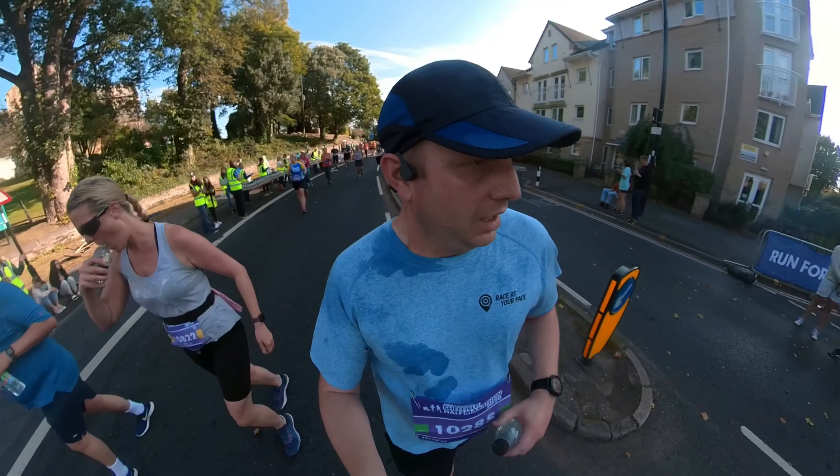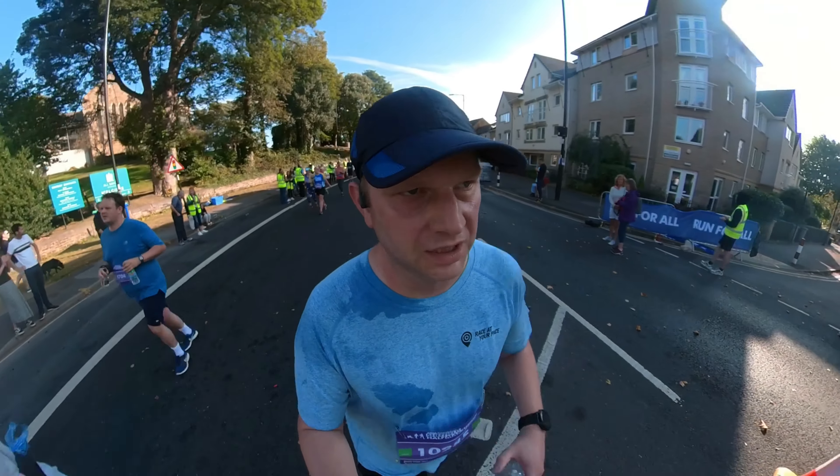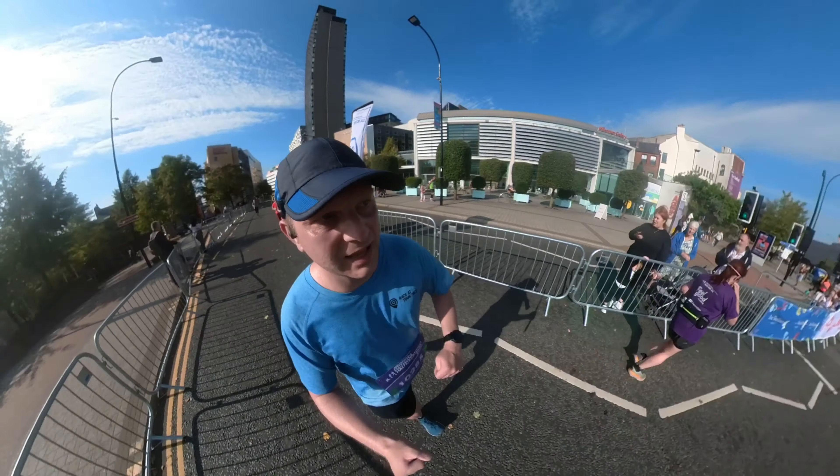Coming up to 30 miles. Feels like we're in the neverending hill challenge at the moment. 13 miles — we're nearly there!